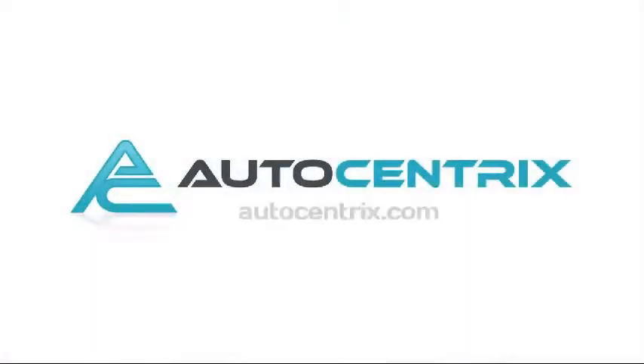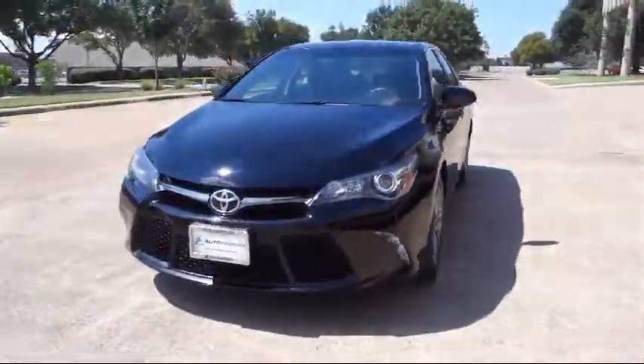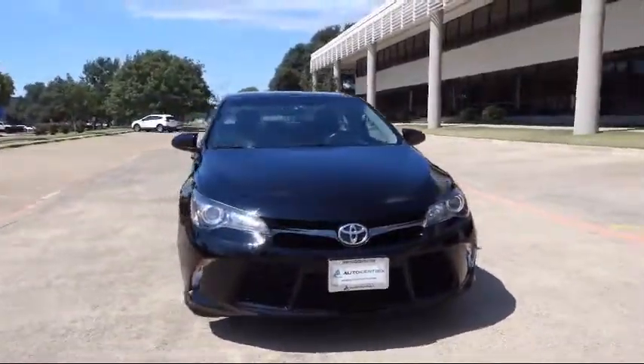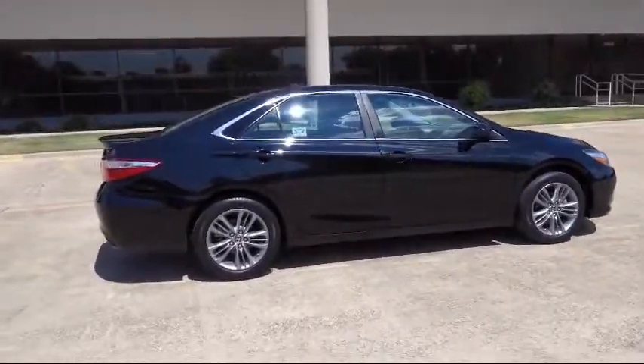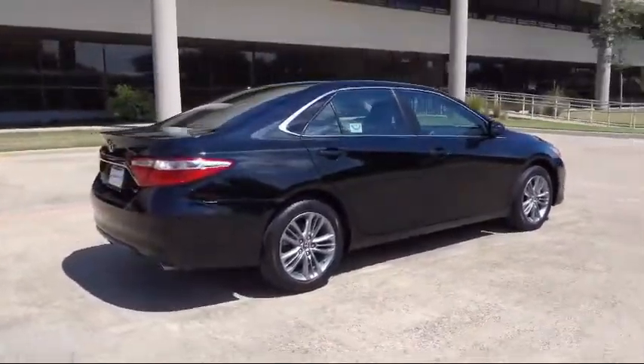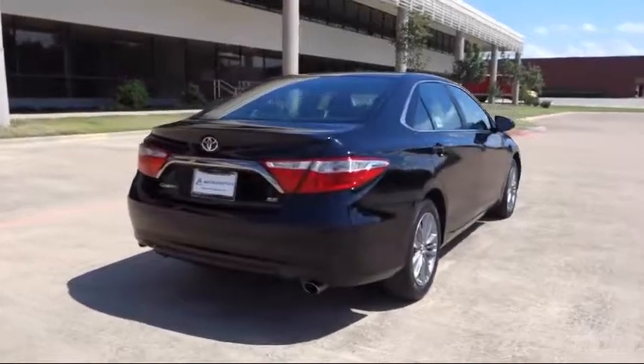Welcome to AutoCentrics, a premier dealer serving the greater Dallas area. Here's a look at one of our quality pre-owned vehicles that comes equipped with a convenience package with power equipment, cruise control, CD player, anti-lock braking, tilt steering wheel, and has less than 45,000 miles on the odometer.